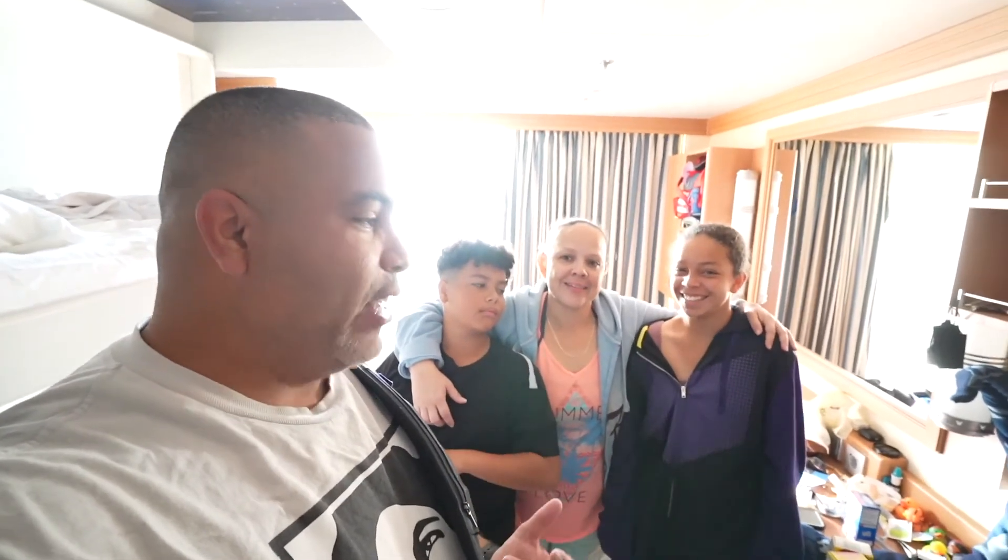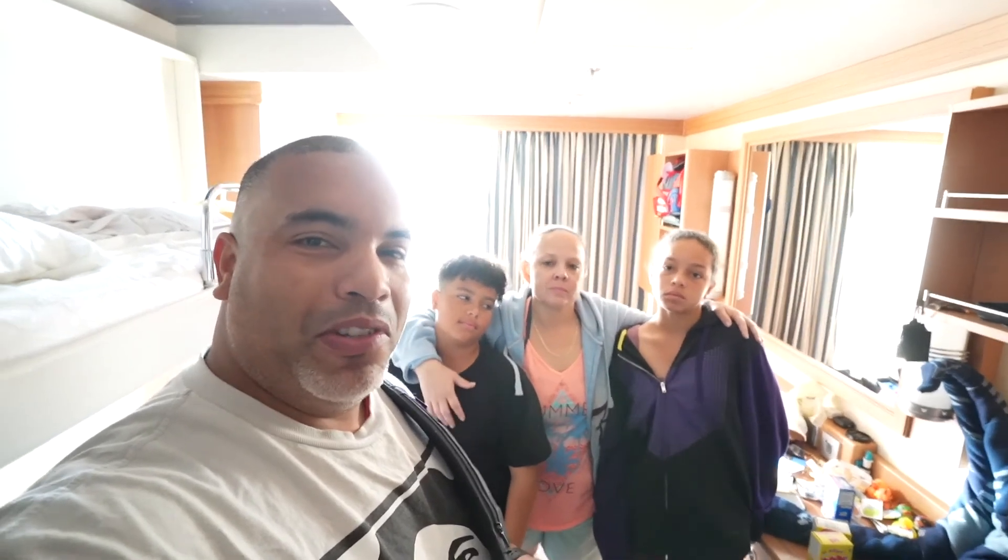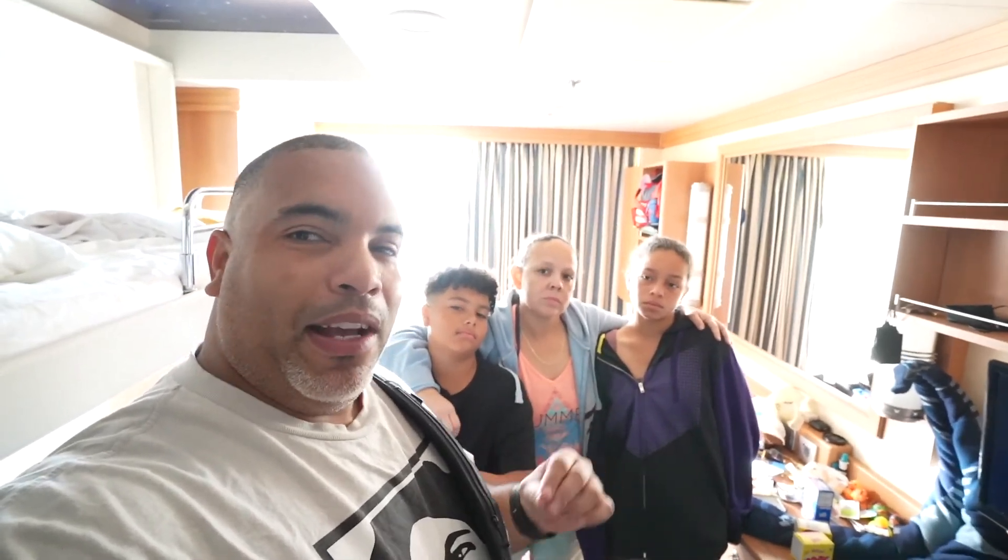The day has finally arrived and we cannot wait to show you everything! But before we do that, if you happen to be brand new around here, our name is Coolcase Adventure and our main mission is to help you have fun when you come to Florida, go cruising, and travel.